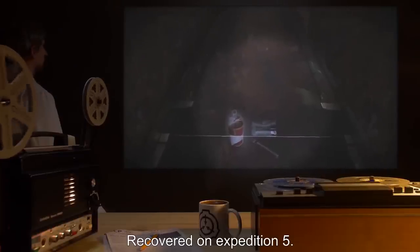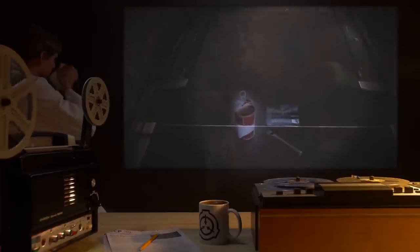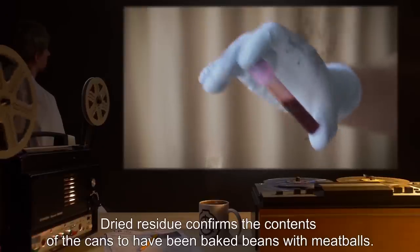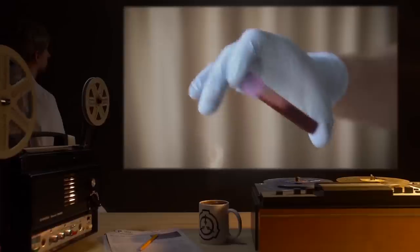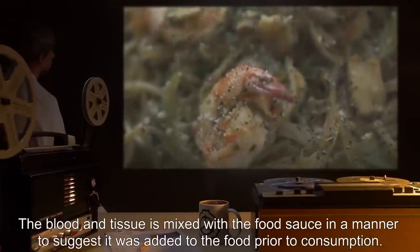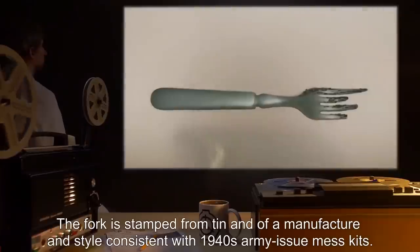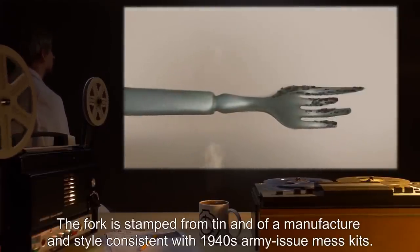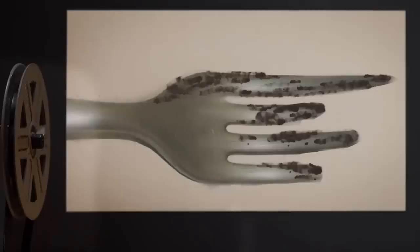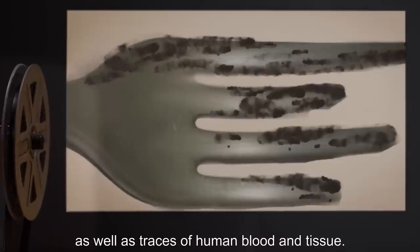Food tins and fork: recovered on Expedition 5. Two crushed and empty cans of baked beans with meatballs and one tin fork. The cans have apparently been opened with a church key type can opener, and the contents consumed. Dried residue confirms the contents of the cans to have been baked beans with meatballs. One can contains traces of human blood mixed with the food sauce, as well as small traces of human tissue, mixed with the food sauce in a manner to suggest it was added to the food prior to consumption. The fork is stamped from tin, and of a manufacture and style consistent with 1940s army issue mess kits. It is bent and scratched in places commensurate with extended use. The tines of the fork are covered with dried food sauce consistent with baked beans with meatballs, as well as traces of human blood and tissue.